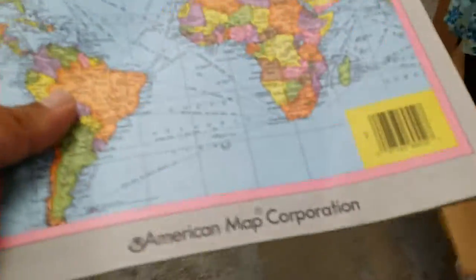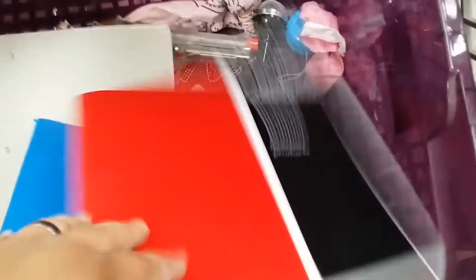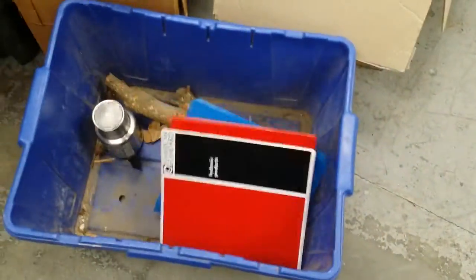A World Atlas. You remember when these things were viable? Relevant? We don't even take encyclopedias anymore because, you know, Google.